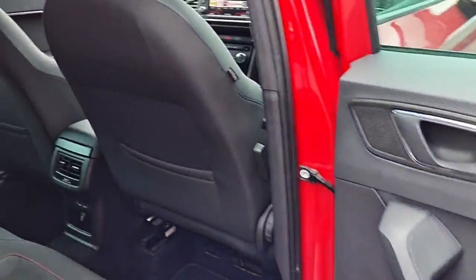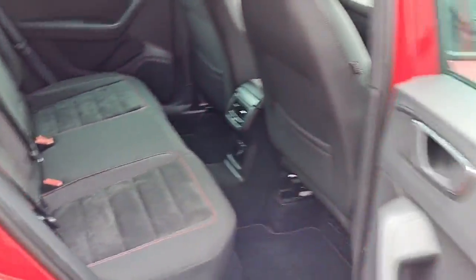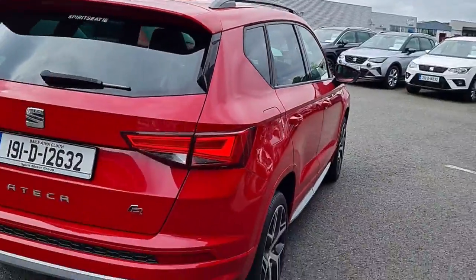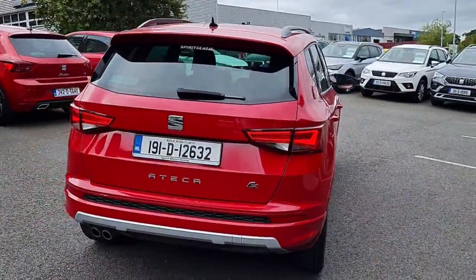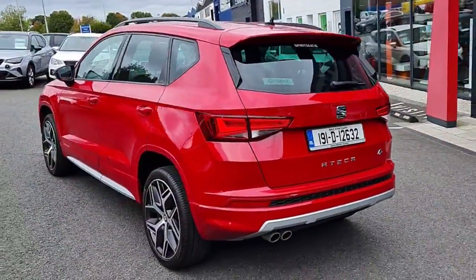Fully serviced and with a comprehensive warranty, this car also comes with a full multi-point health and safety check. Don't miss out — call us now or visit spiritmotorgroup.ie for more details. Drive home in style and safety today.